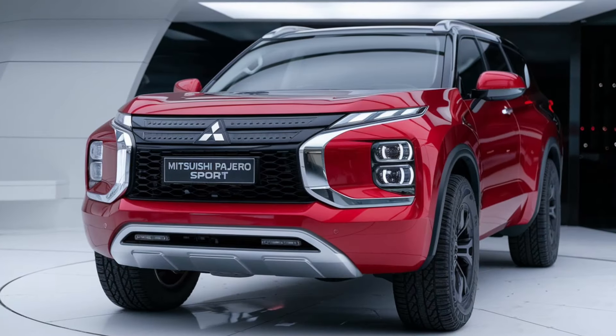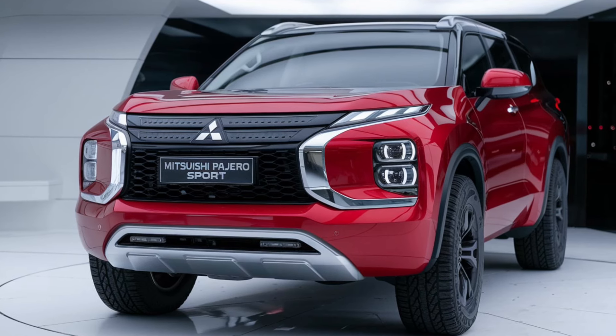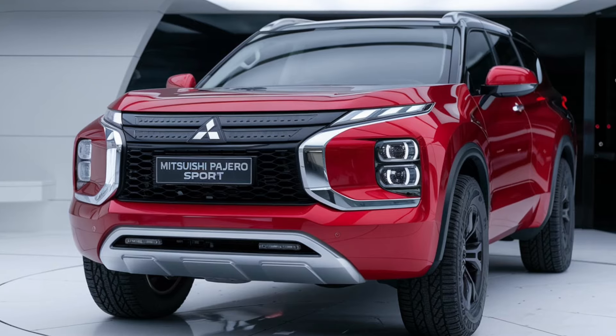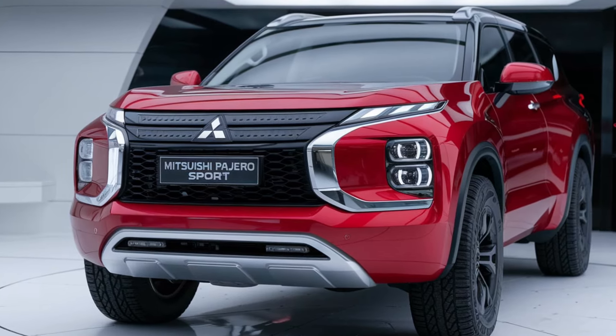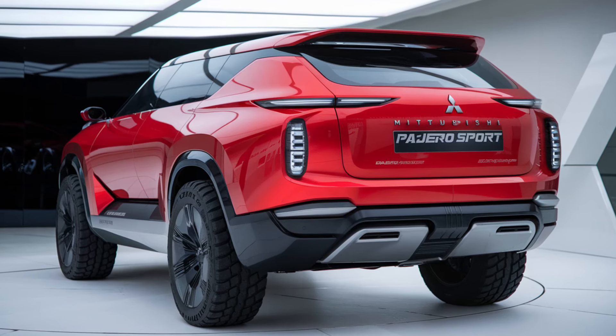Let's not forget the off-road capabilities. The Pajero Sport Dakar is built to handle rugged landscapes. With features like hill descent control and a locking rear differential, this SUV is ready for any adventure. Whether you're navigating rocky trails or traversing muddy paths, the Pajero Sport delivers performance and stability.